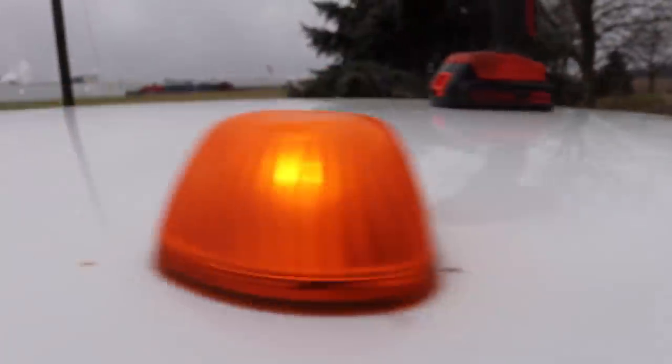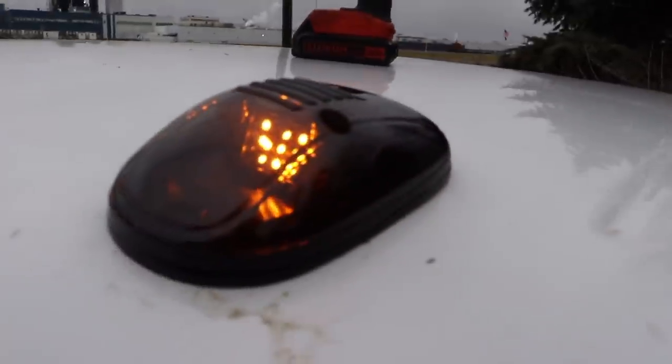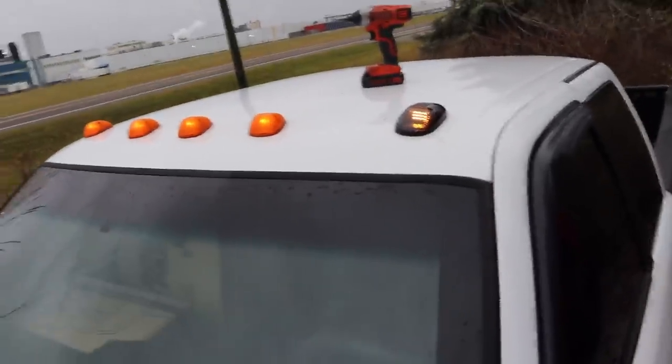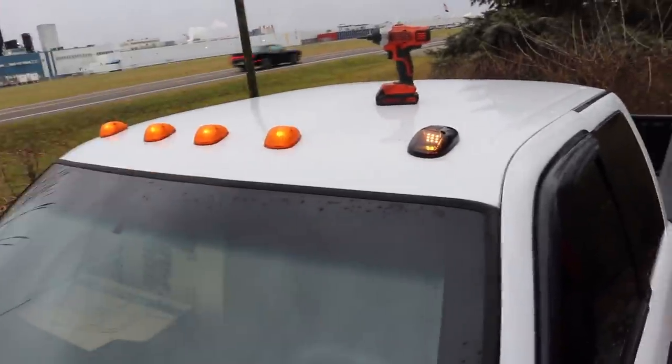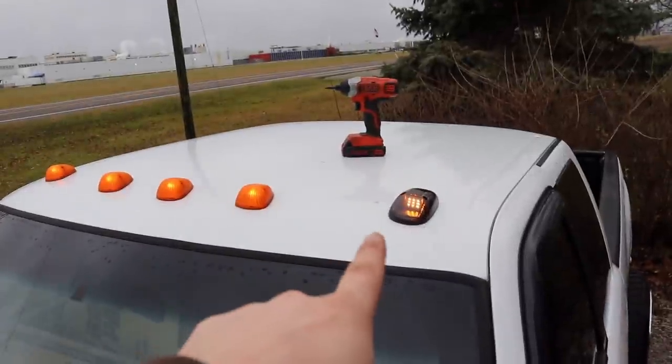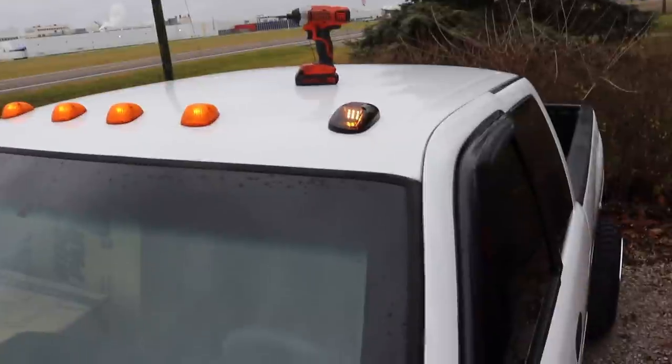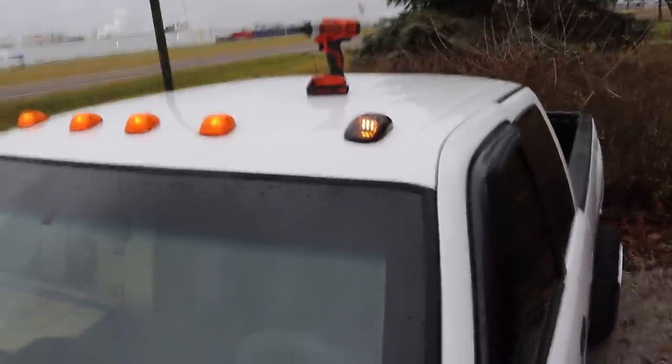LED amber versus stock amber — bigger housing in general. It sits flawlessly flush right across the top of the cab, no gaps, nothing. I put a new seal around it as well when I put the new one in. So we're putting those all the way along the top — it'll give it a much better look, a much cleaner look, and the lighting will match the rest of the vehicle.